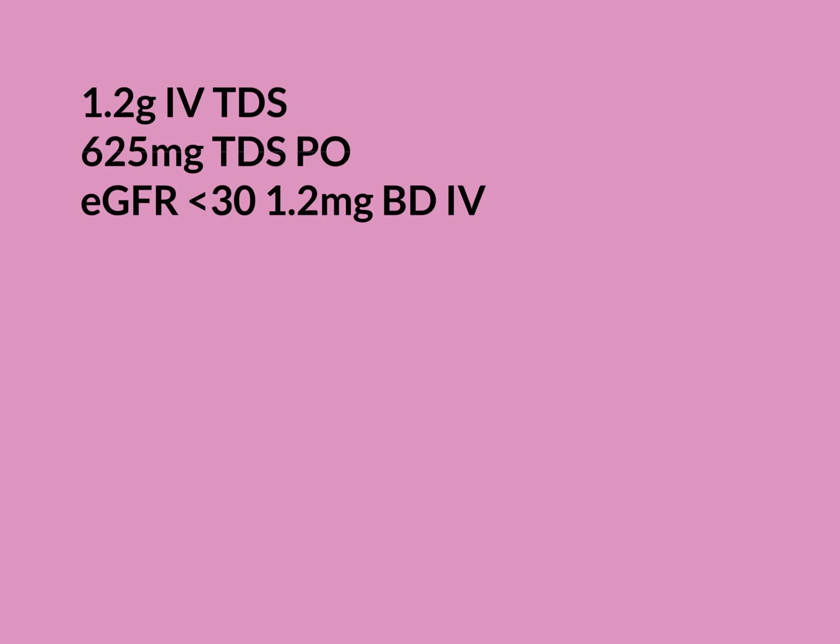You have to be more careful with this drug in patients with renal failure. In particular, it's the clavulanic acid you have to be careful with, so doses do reduce in people with bad kidney function. The oral dose doesn't reduce — you can still give the same dose even in people with very poor kidney function. However, the intravenous dose is reduced when the eGFR is less than 30. eGFR stands for Estimated Glomerular Filtration Rate.